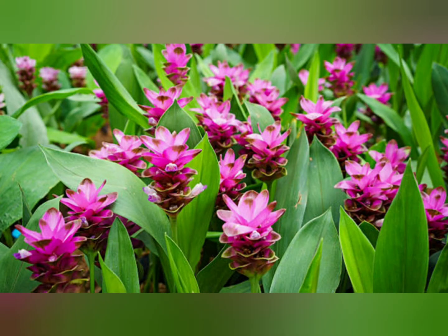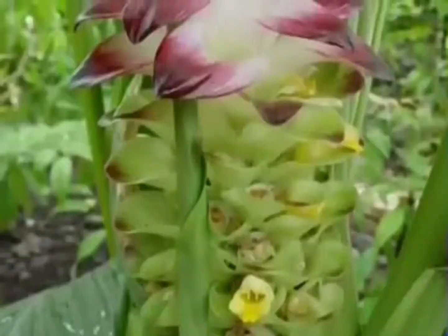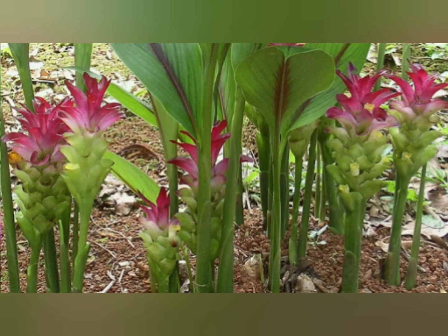The roots are composed of main and lateral roots. The main root is tuberous, and the side roots are finger-thick and peanut-shaped. The outside is brownish, and the inside is yellow or reddish yellow.